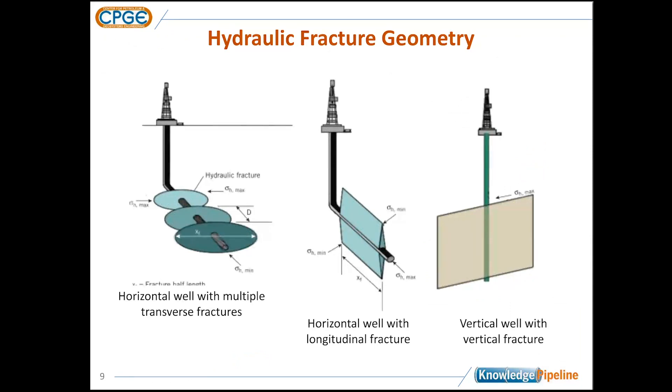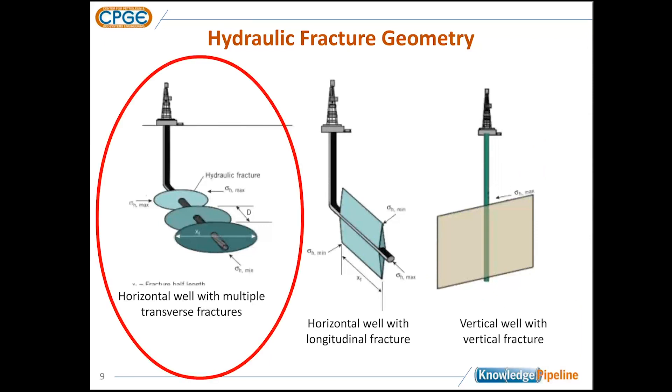We put a wellbore in the ground to take advantage of the nominal in-situ stress directions. In hydraulic fracturing in shales, we're predominantly looking at horizontal wells drilled parallel to the minimum horizontal stress. These simple-looking symmetric ellipses are the nominal design for what hydraulic fractures look like. We space them to maximize production and look at their heights and lengths.